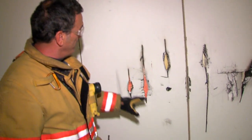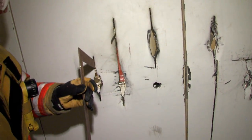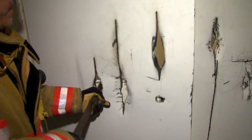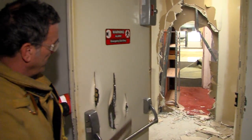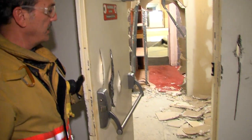With our saw we're able to just make a cut, take a regular square, stick it through, catch that panic bar, and open the door. The training we were doing in this area was just breaching and forcing a door that has panic bars on it.